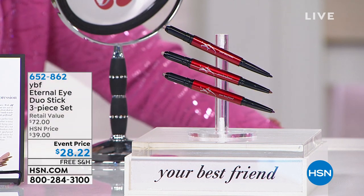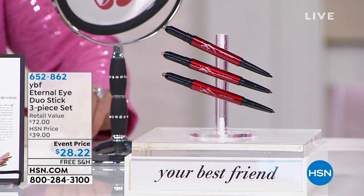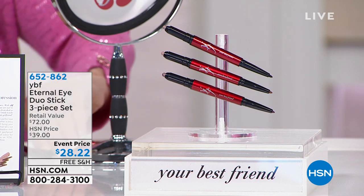You don't have to guess the color — at the end of the cap is the color indicator so you can see exactly what you have in the kit without opening it up.